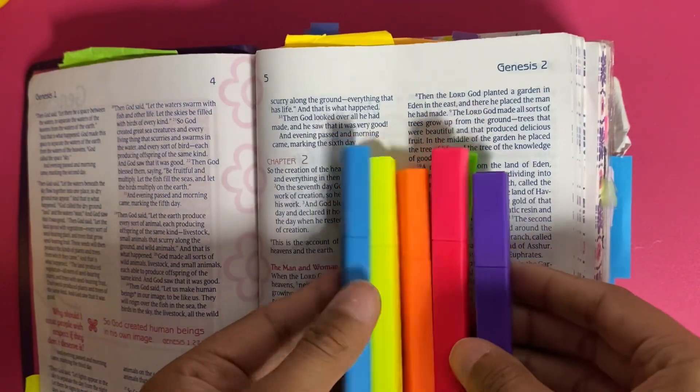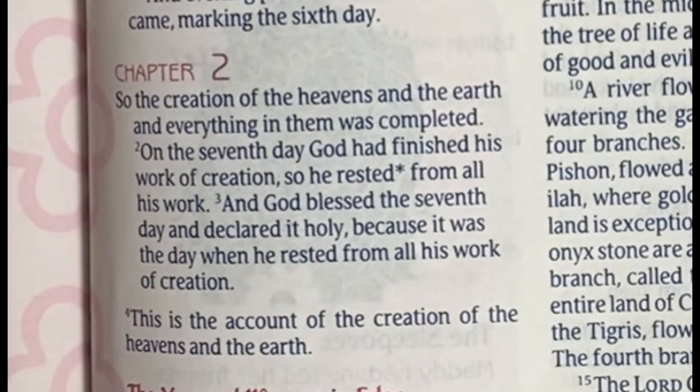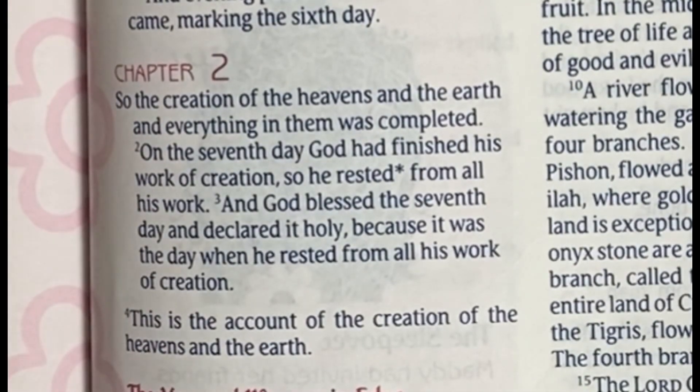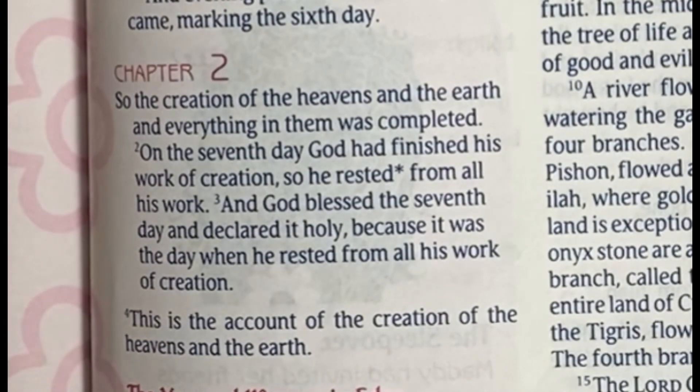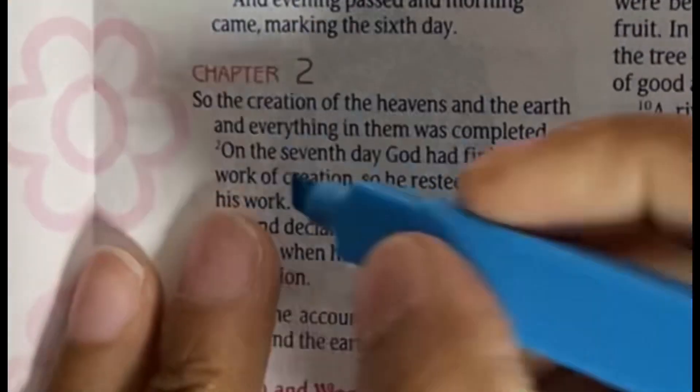Today I am going to read through Genesis chapter 2, verses 1 through 9. The first verse reads: 'So the creation of the heavens and the earth and everything in them was completed.' The second verse reads: 'On the seventh day God had finished his work of creation, so he rested from all of his work.' This second verse really sticks out — it highlights the characteristics of God and how he stresses the importance of rest. So because it stresses the attributes of God, I'm going to take the blue highlighter and highlight the second verse.